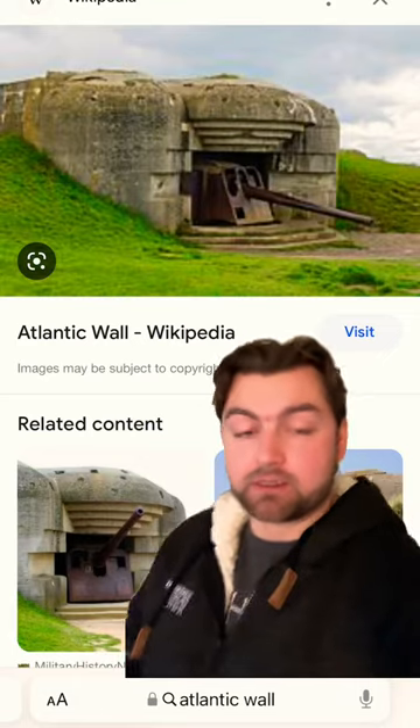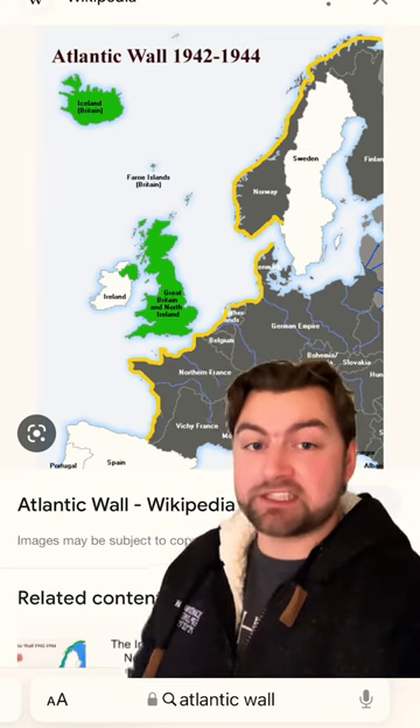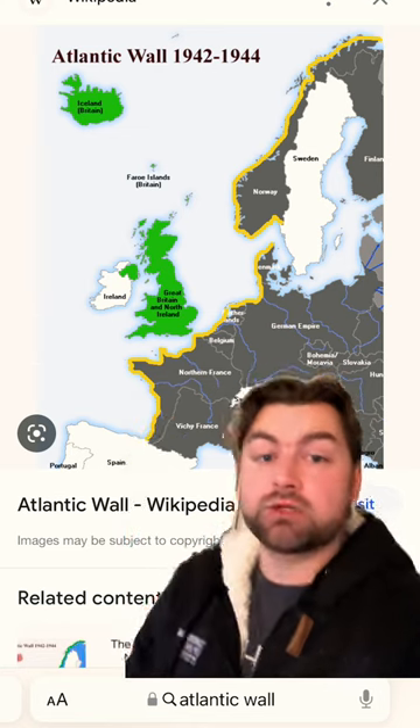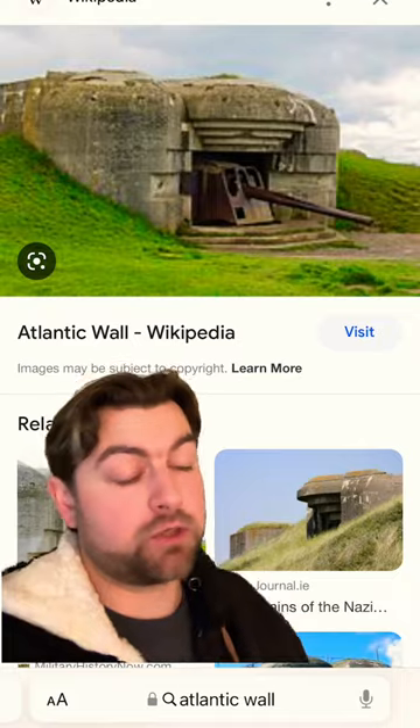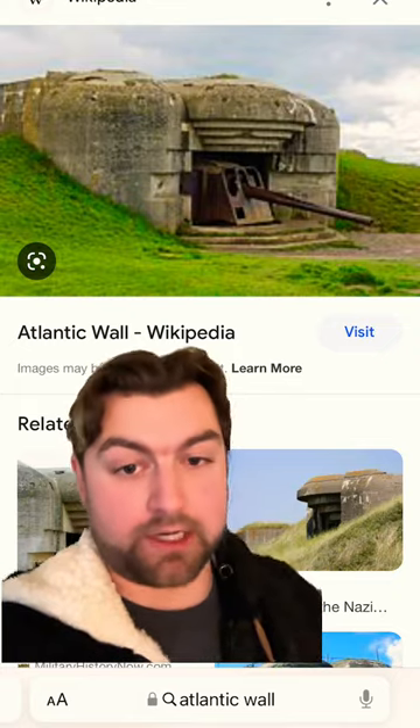You see, back during World War II, the Nazis built a little something called the Atlantic Wall — a massive series of fortifications and defensive positions all across the Atlantic that theoretically would protect the coast from Allied invasions. So in trying to come up with a way to get past the Atlantic Wall, the British came up with a way to try and destroy it.